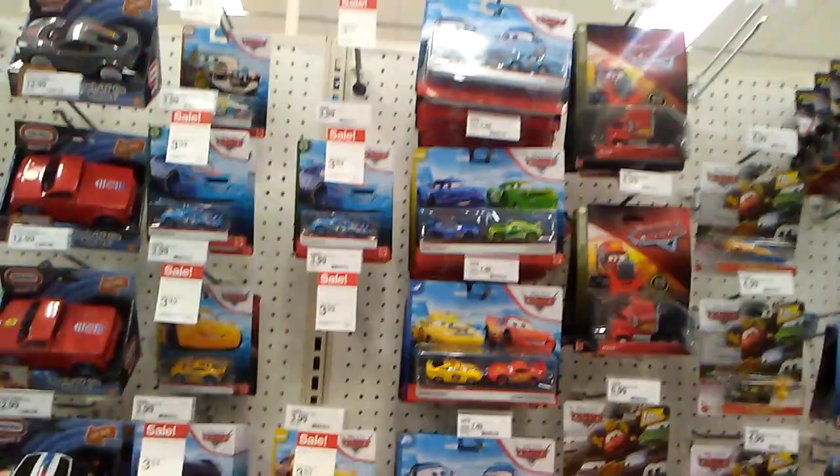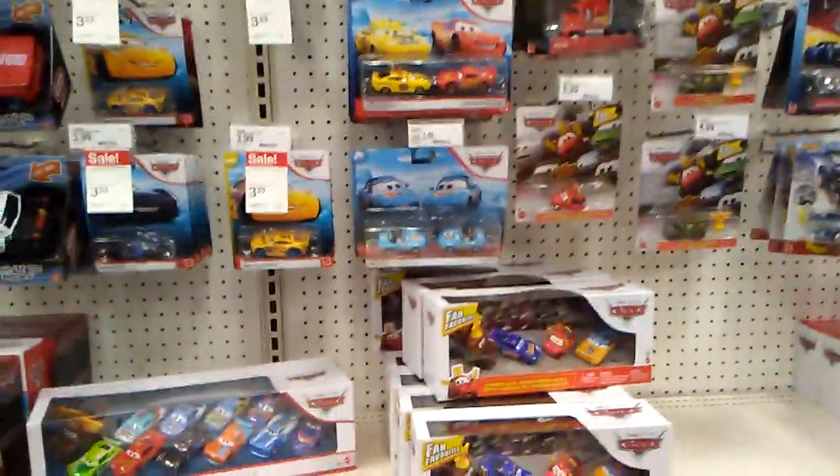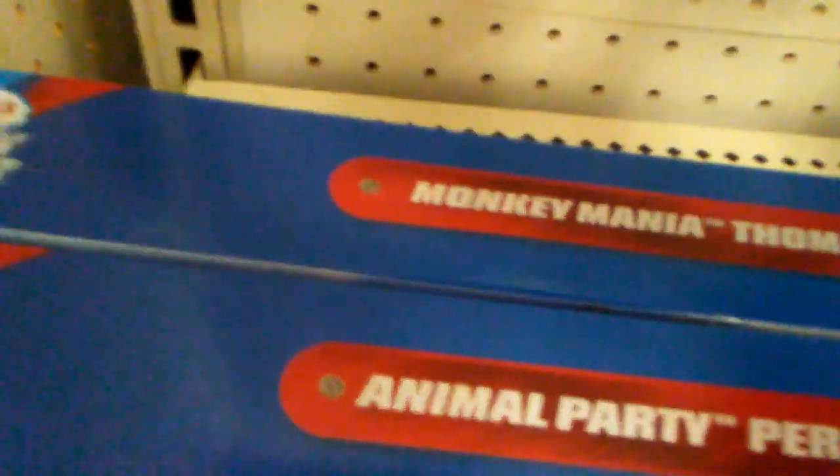So sad seeing the car section getting smaller and smaller over time. Well, maybe something else can make me happier. I'm gonna take you and I'm gonna take... you, Monkey Mania animal, because apparently the show about talking trains needs animals.